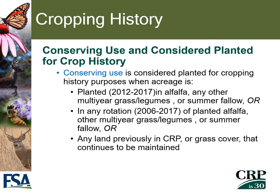Conserving use is considered planted for cropping history purposes when acreage has been planted 2012 through 2017 in any type of alfalfa, multi-year grass, legume, or summer fallow. A longer rotation from 2006 to 2017 may also be considered to verify planted alfalfa, multi-year grass, legume, or summer fallow. Additionally, land that was previously planted to a CRP cover that expired but continues to be maintained as though it were enrolled in CRP may qualify.